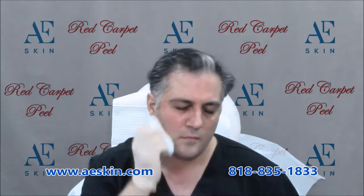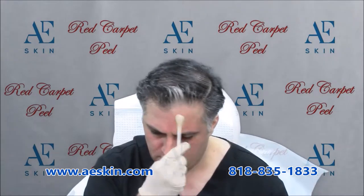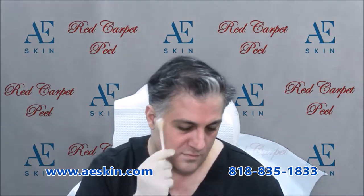Do you have fine lines, wrinkles, large pores, or uneven color on your skin? If so, the Red Carpet Peel can help. The Red Carpet Peel is a simple treatment that will correct uneven color and improve the texture of your skin. The treatment is fast, safe, and comfortable. A small amount of the product is gently applied to your skin.